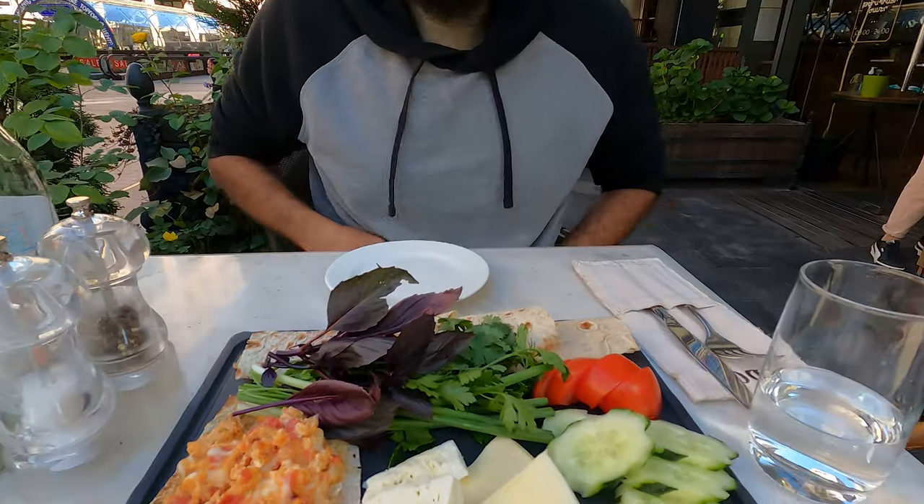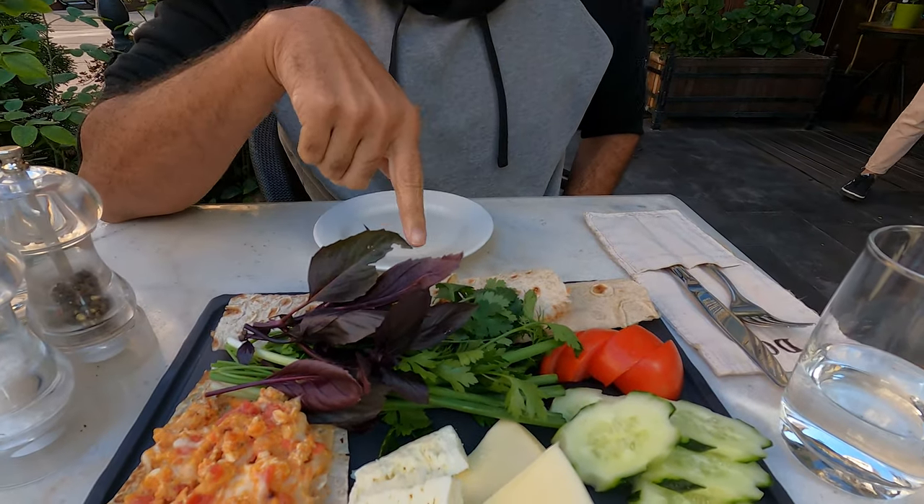So for breakfast, we have ordered an Armenian combo. You have your American full breakfast, you have your English breakfast, and now today we have our Armenian combo — but we did make some adjustments to it.